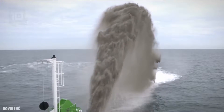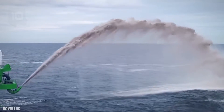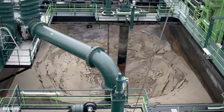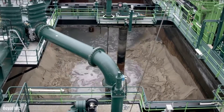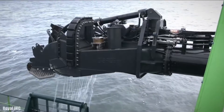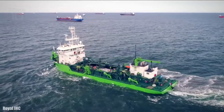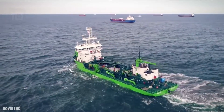It measures 84 meters long by 18 meters wide, has a gross tonnage of 3,900 tons, and a cargo capacity of 2,700 tons. It has two engines with 6,500 horsepower in total and can reach a maximum speed of 12 knots.